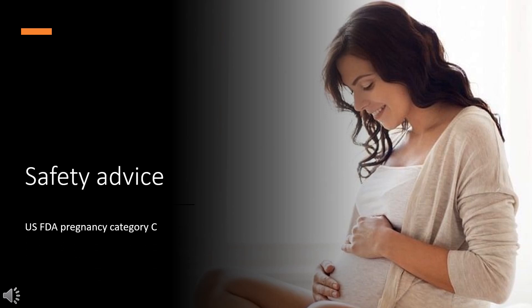Safety Advice. U.S. FDA Pregnancy Category C: Animal reproduction studies have shown an adverse effect on the fetus and there are no adequate and well-controlled studies in humans, but potential benefits may warrant use of the drug in pregnant women despite potential risks.